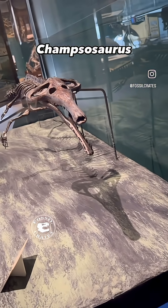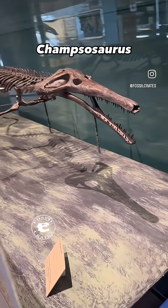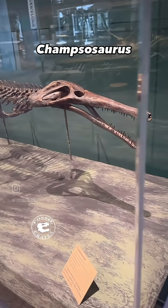Let's enjoy a slow-motion view of Champsosaurus. That nose at the end of that elongate snout is really cool.